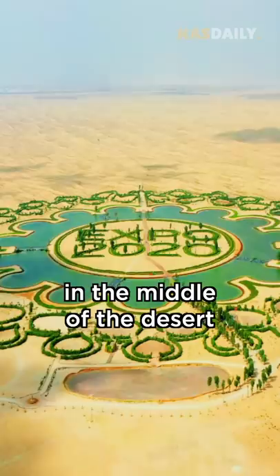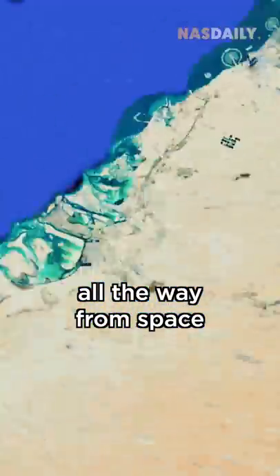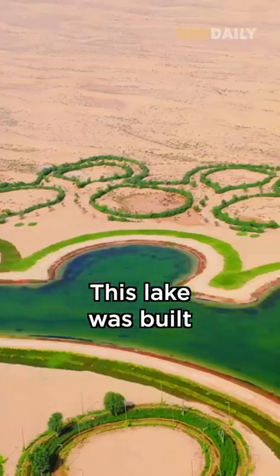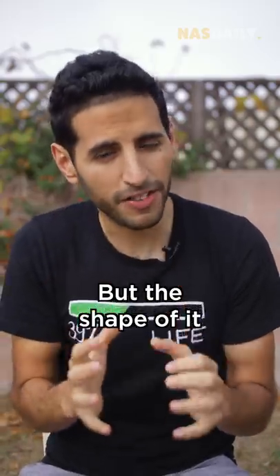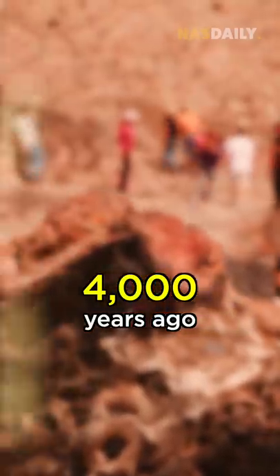There is an alien lake in the middle of the desert. You can see it all the way from space, and it was built entirely in secret. This lake was built for Expo 2020 in Dubai to welcome tourists, but the shape of it was actually designed by a human 4,000 years ago.